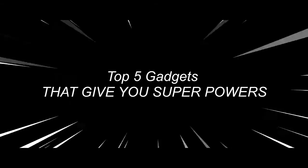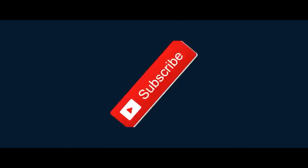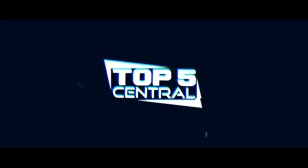And that's the top five gadgets that will literally give you superpowers. If you enjoyed the video and want to go buy your own, feel free to google them. Hope you enjoyed the video — make sure to leave a like and subscribe, it's free. Thank you for watching and we'll see you all in the next video.